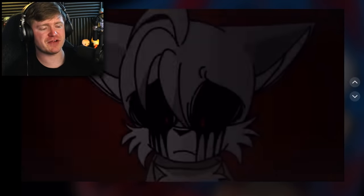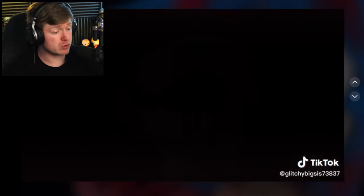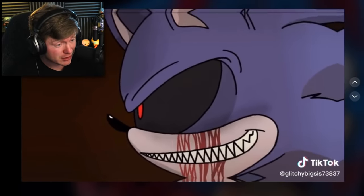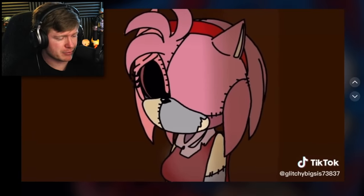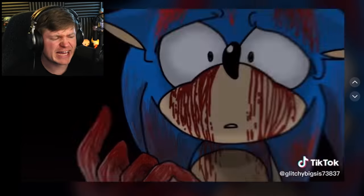Some other ones I found: we've got Tails.exe, Knuckles, and it's just going to show all the exes — like Eggman. I didn't even know there was an Eggman.exe. Oh, poor Cream — and who is that? And I guess Sonic just destroyed them. Okay, that's all for that one.